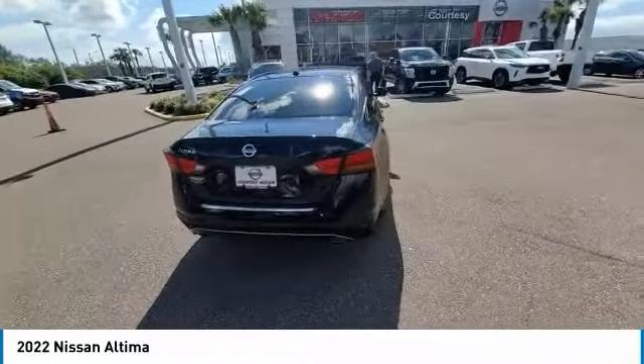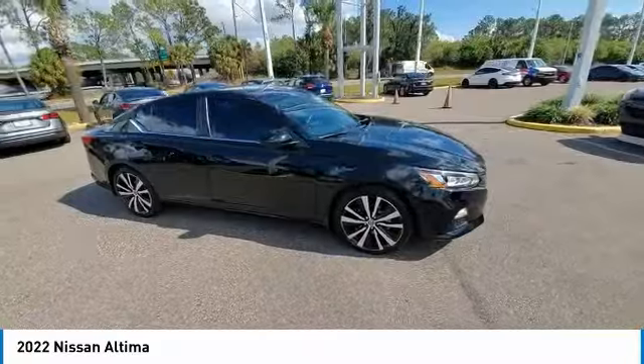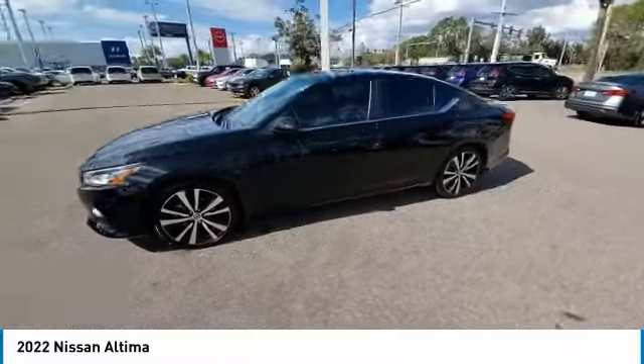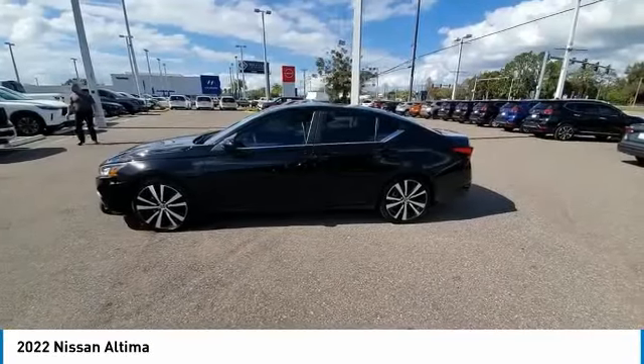Here are some of this vehicle's great options: electronic stability control, alloy wheels, brake assist, traction control, remote keyless entry, speed control, four-wheel disc brakes, variable speed intermittent wipers, rear window defroster, and backup camera.